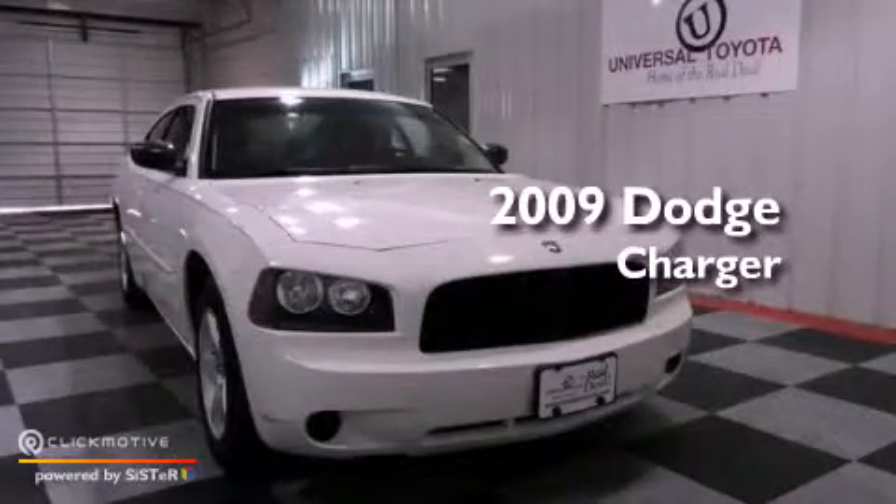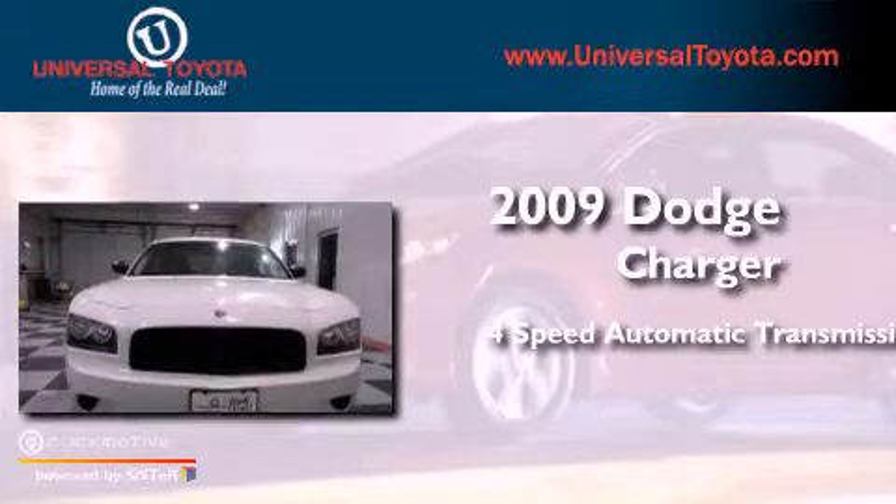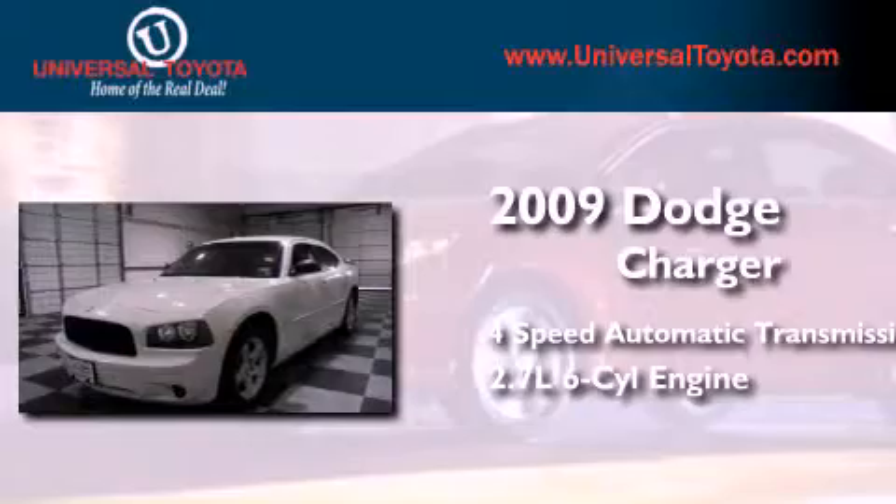This is a 2009 Dodge Charger. This four-door sedan has a four-speed automatic transmission and a 2.7 liter V6.